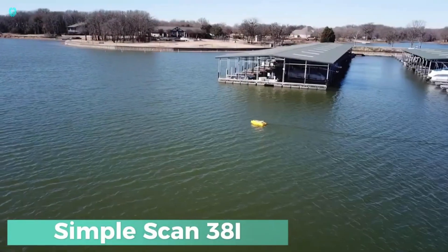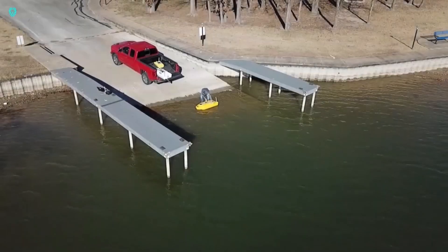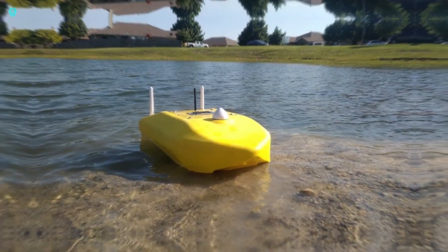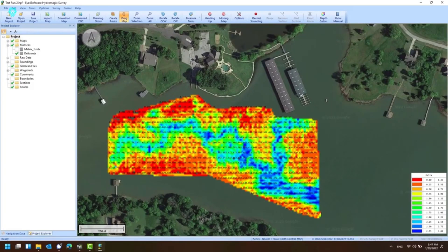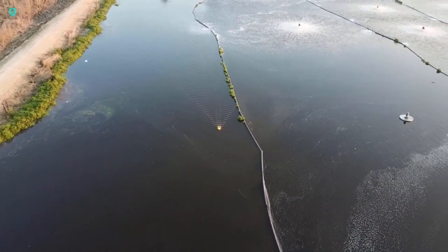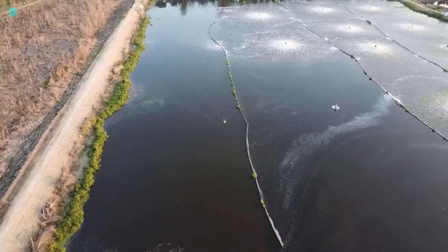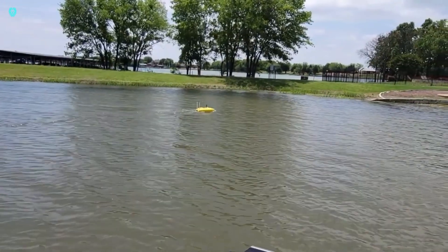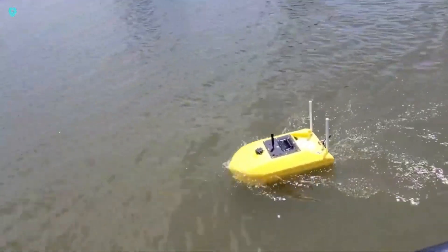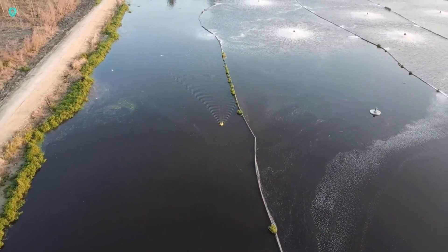SimpleScan 38i — a standout member of the HarbourScout robot family. This underwater explorer navigates through aquatic landscapes with ease. The HarbourScout 55i strikes a perfect balance between size and capability at 140 centimetres long and 25 kilograms. Powered by an advanced brushless motor and smart battery, it can run for up to 8 hours on a single charge. The 55i can be customised with gear like echo sounders, GNS navigation systems, and lidar. One of its coolest features is the Autopilot function, and it comes with an integrated Windows 10 PC, making preparation and data analysis a breeze.